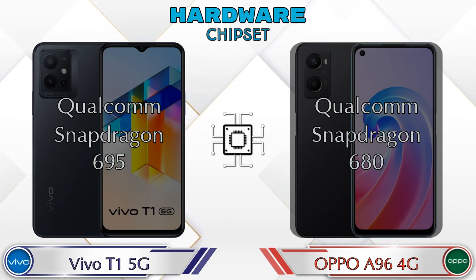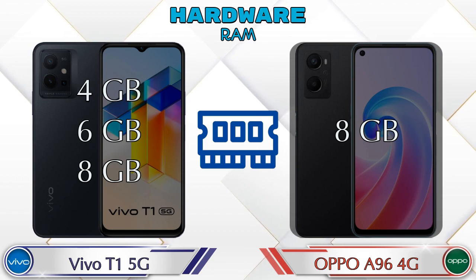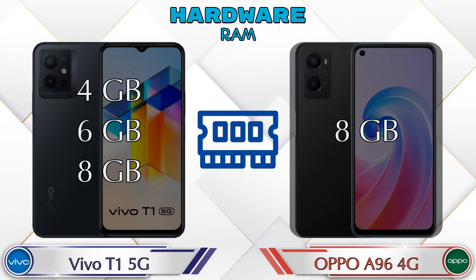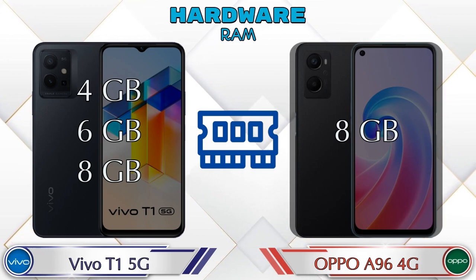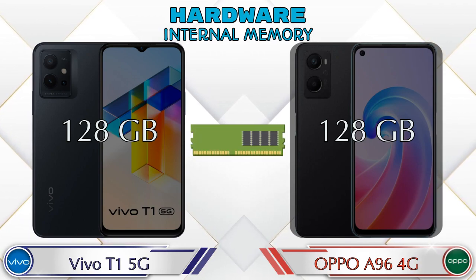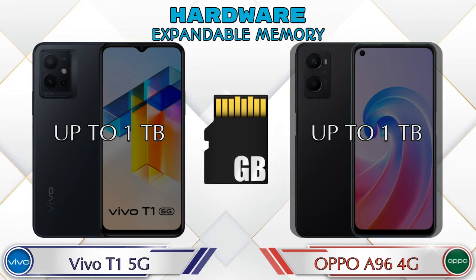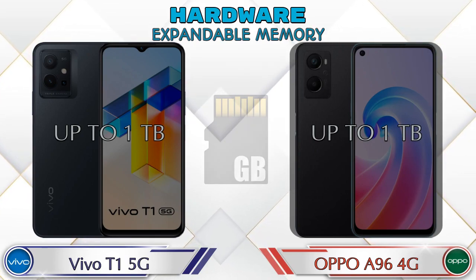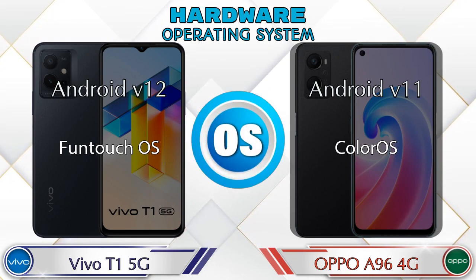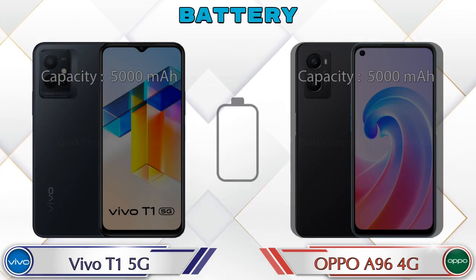For RAM, the T1 5G has three options: 4GB, 6GB, and 8GB, while the OPPO A96 4G has only one option with 8GB RAM. Internal memory is the same in both phones at 128GB, with expandable memory up to 1TB in both. For operating system, the T1 5G runs Android 12 and the OPPO A96 4G runs Android 11.